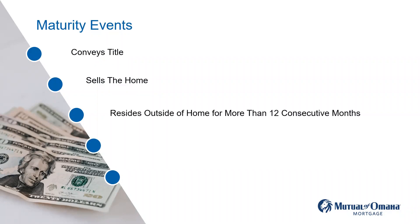Reside outside the home for more than 12 consecutive months — they can take a snowbird trip for three or four months, but anything outside of a year, the loan would be called due. How does HUD know this? The servicer sends out a certificate of occupancy to the borrower every year on the closing date. The borrower fills it out, signs it, and sends it back to the servicer. The borrower has to send that back within 30 days. If the servicer does not receive it, they can start foreclosure proceedings.